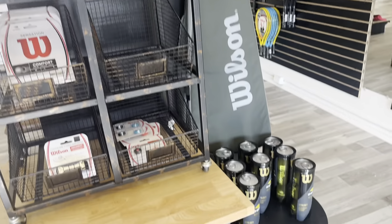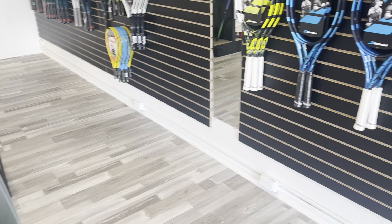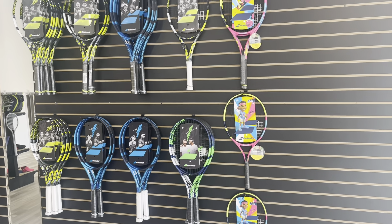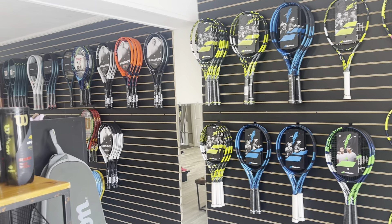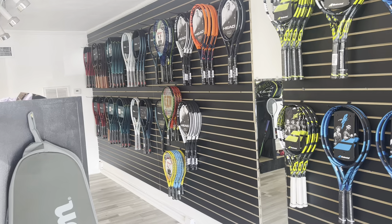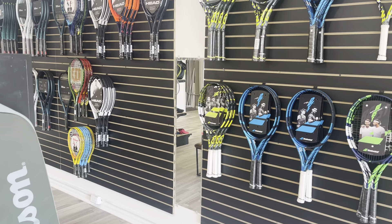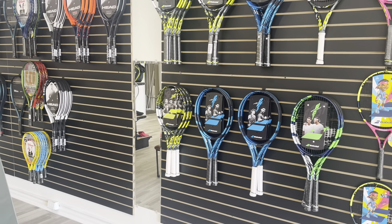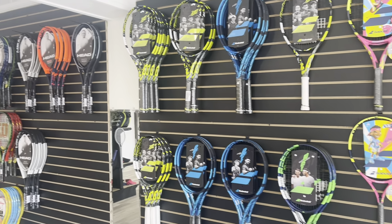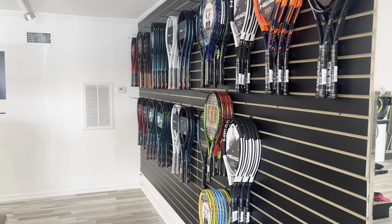Some more balls, a cool bag, and then here's the racket wall. Putting up this slot wall was a feat, and I have to thank my buddies: Mark, also known as Smooth Operator; Kevin, known as the Green Lantern; and Muhammad, the Big Bear. So here we go — here are the rackets.